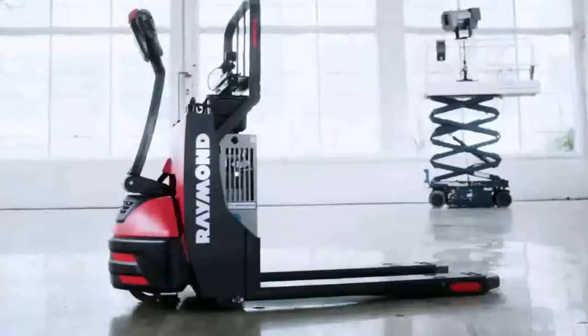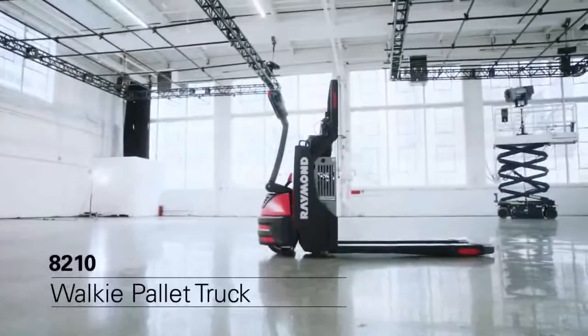At Raymond, we design and build the best lift trucks in the business. The 8210 Walkie Pallet Truck is a workhorse that gives you power and maneuverability when and where you need it.